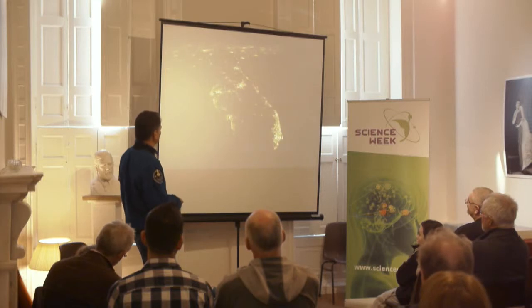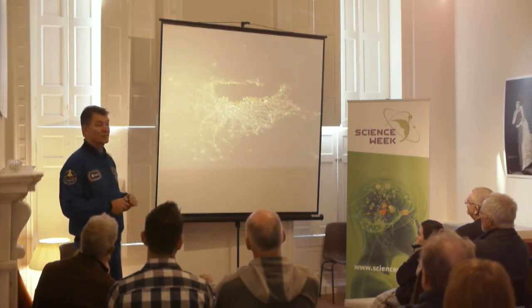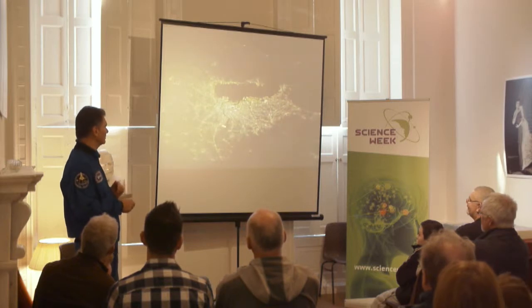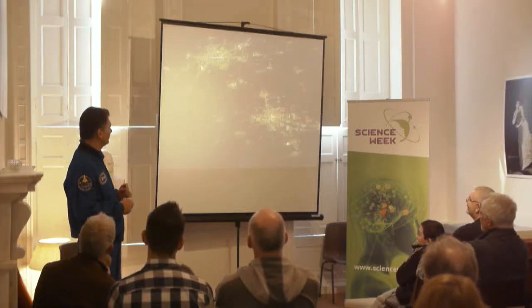Florida, the United States. Tokyo in Japan — 37 million people in this area. How many are the inhabitants of Ireland? Four million — so you get 37 million living there. Beijing, 7 million people.